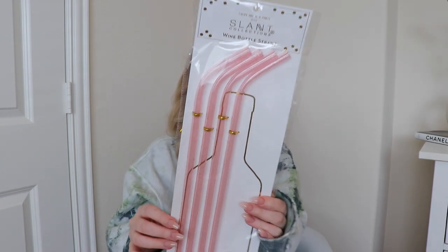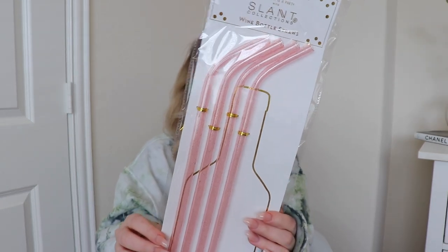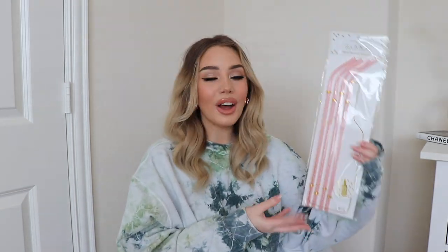I did get one more thing from Francesca's — it's a little bit ridiculous. These are wine bottle straws. They're sparkly and pink and really cute, fits a standard wine bottle. I thought this was hilarious — it was literally a dollar. It's just a fun thing to pull out for girls' night, or give to a friend as a gag gift or white elephant gift. It was a dollar and I have no regrets.